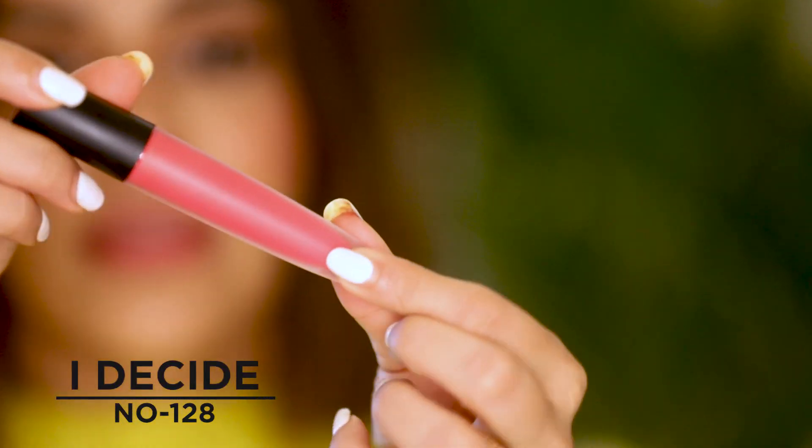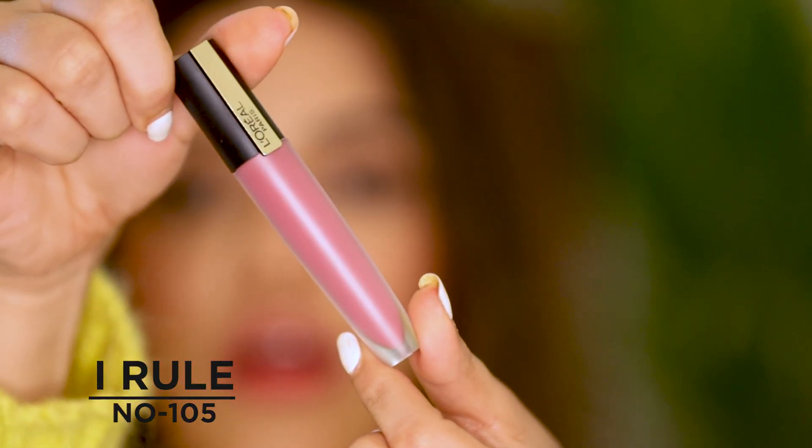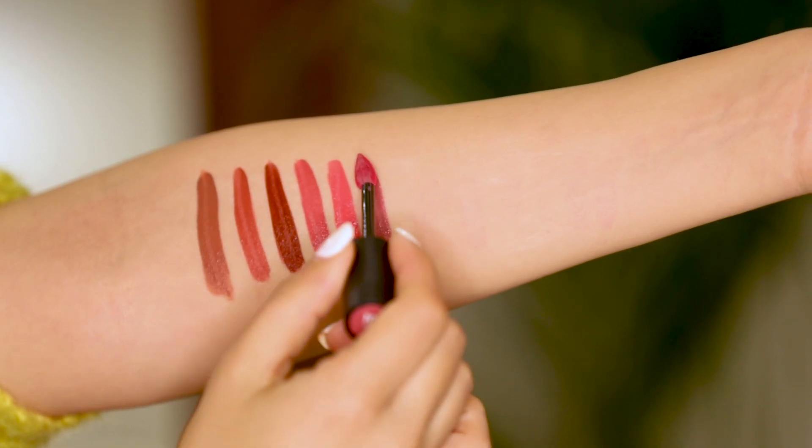Next is color number 128, called I Decide. This is like a proper bubblegum pink color — it looks really beautiful and is really easy to carry. I'd love to wear it on vacation with a white outfit as a perfect pop of color. Then there's color number 105, called I Rule — a beautiful pinkish mauve color which looks stunning on Indian skin tones and in fact all skin tones. It's one of my favorite colors from the collection.